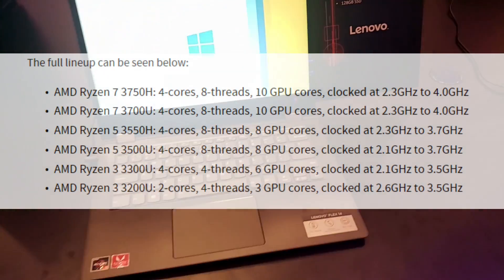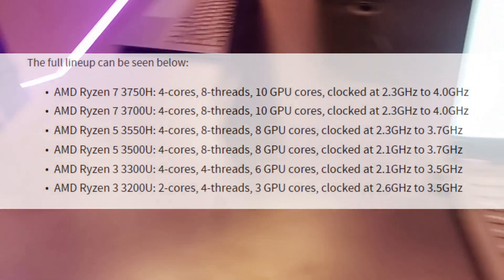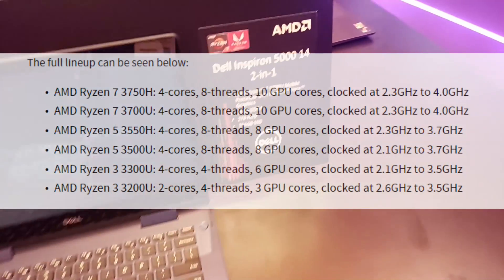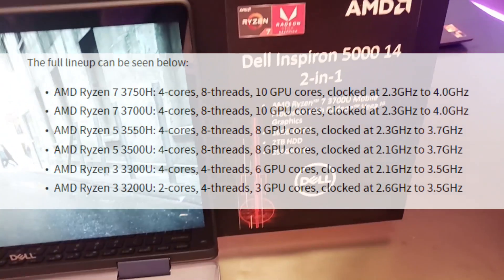AMD has announced their new 12nm Zen Plus Ryzen 3000 mobile processors to take on the 15-watt U and 35-watt H series Intel chips. These chips offer better performance, just as good battery life, and the Vega GPU is about 80% faster than the previous generation.